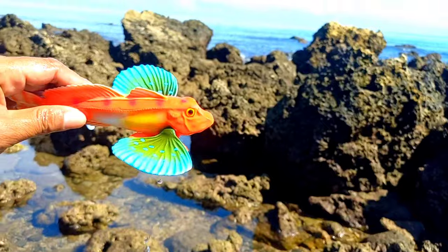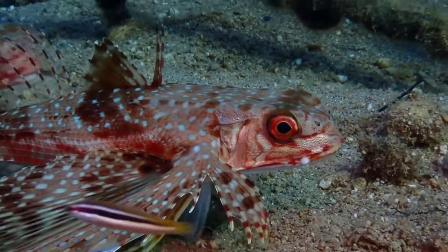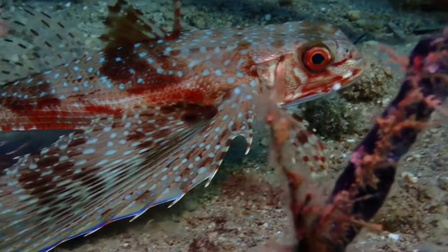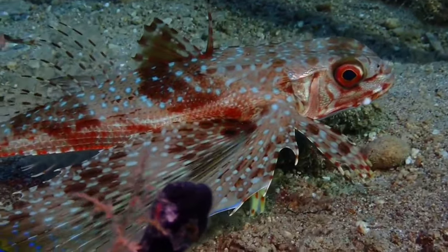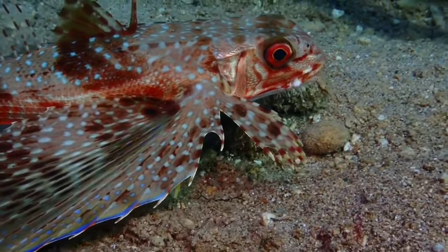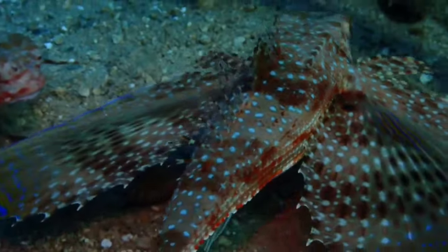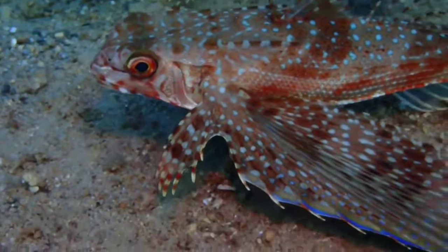This is Gurnard fish. Even though they are small and often targeted by larger predatory fish, this doesn't mean that Gurnard flying fish only eat algae or plankton. This fish is actually classified as a predator. Primarily, they will look for prey around coral or sandy seabed. The main food of the Gurnard flying fish is crustaceans, small fish, and various types of shellfish.